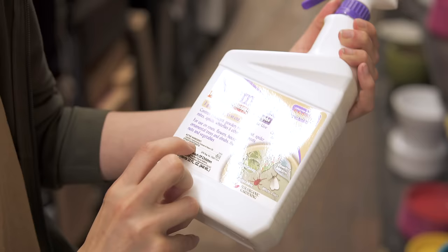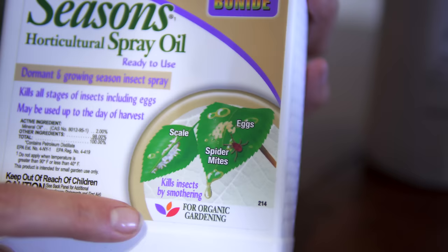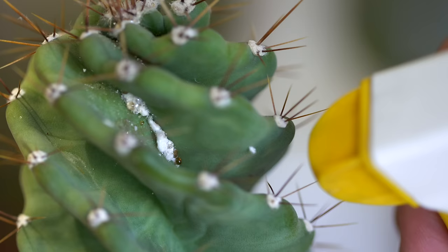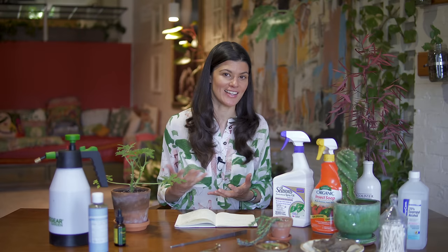Once you've sprayed your plant and dried it off, the next line of defense is a horticultural spray. Most horticultural sprays — even though they can be different brands and different types of oils — all work the same way: they actually suffocate the insect. Insects have little breathing tubes called spiracles, and the oil gets into the insect and prevents them from breathing, so they end up suffocating. These work on contact — they are not systemic insecticides; you actually have to spray the plant.